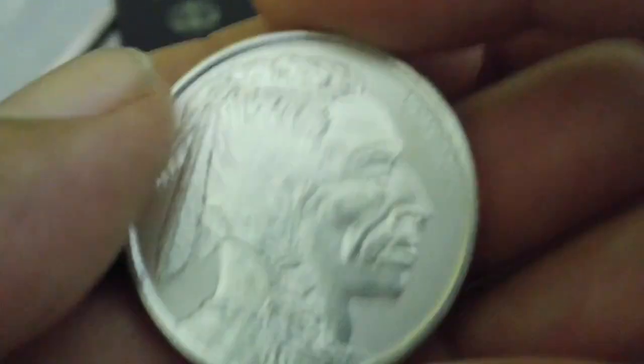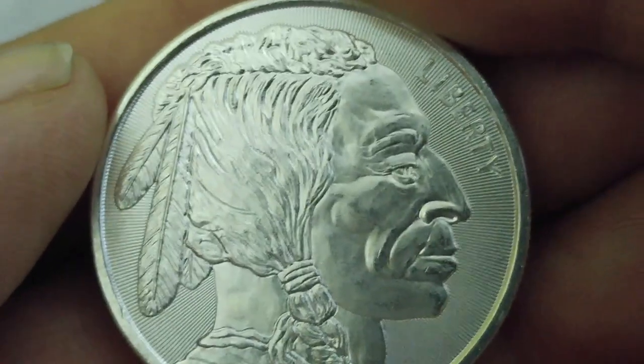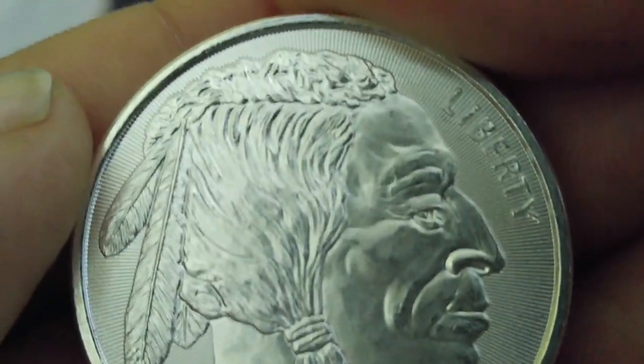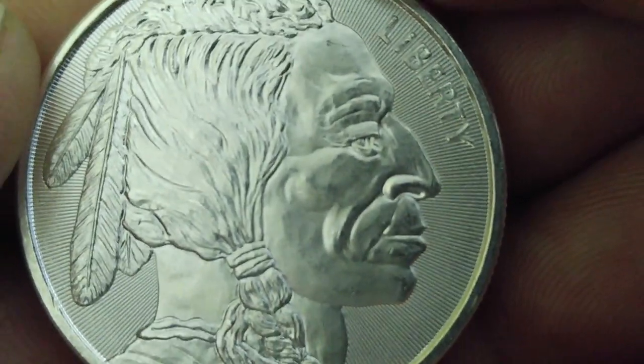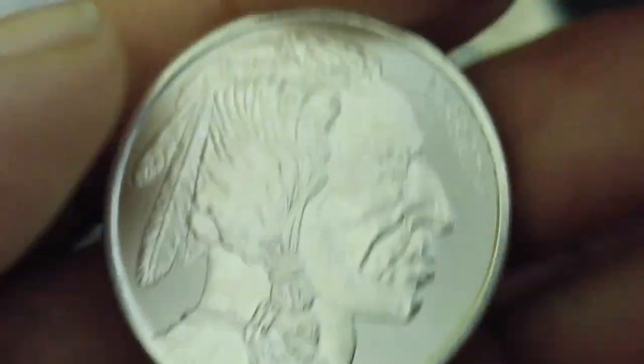And then I got another one of these — Elemental. I really like the detail in the American Indian there. Very nice. I think I'm just going to go ahead and get a tube of these. I've got to have them.